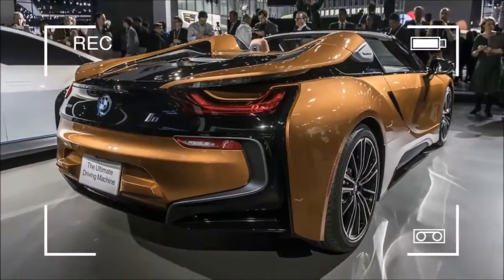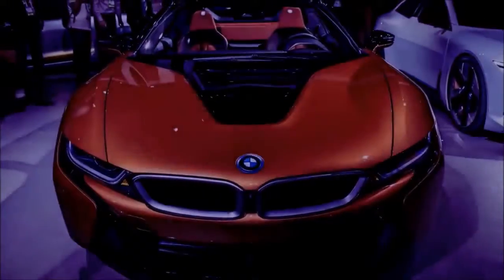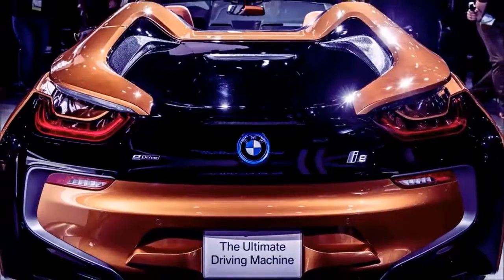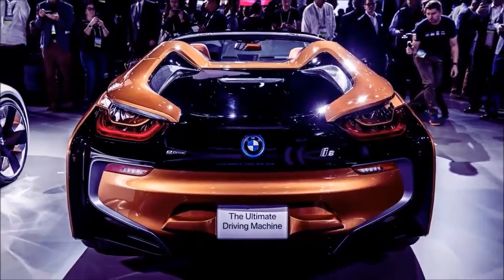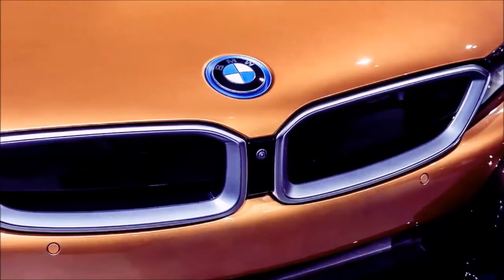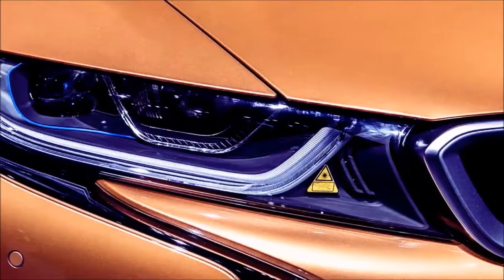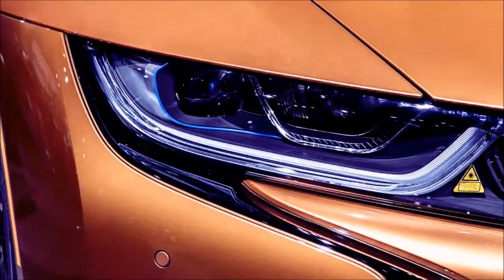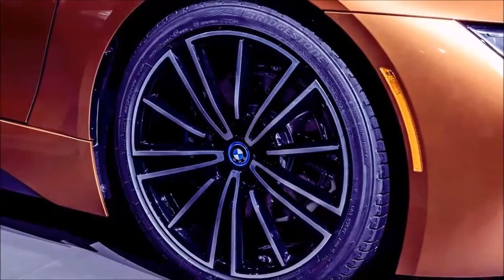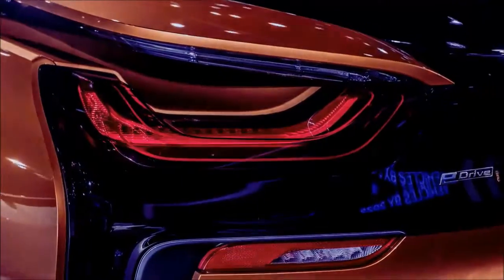The Roadster weighs 132 pounds more than the coupe, but BMW says there isn't a performance drawback — 0 to 60 miles per hour is reached in 4.2 seconds with the 1.5-liter turbo three-cylinder and its electric motor companion, putting out 228 horsepower and 236 pound-feet, with a separate 141 horsepower / 184 pound-feet electric motor for the front wheels.